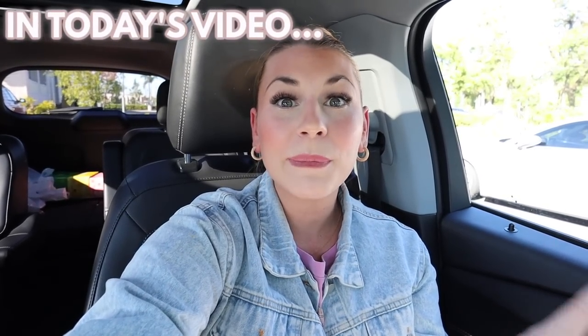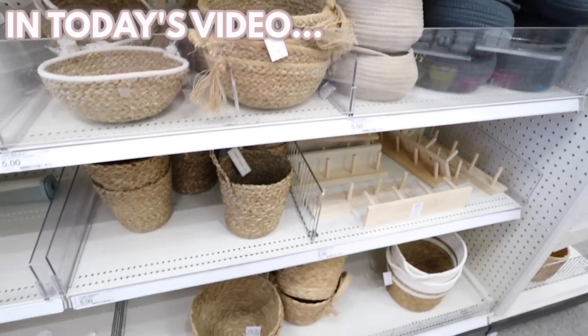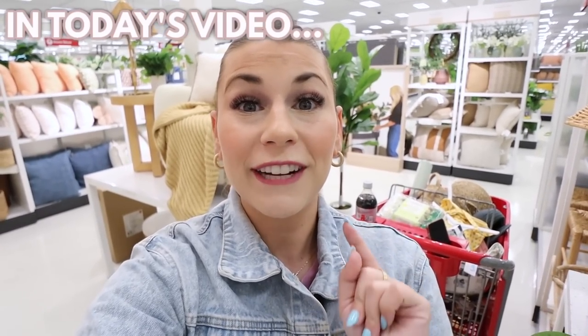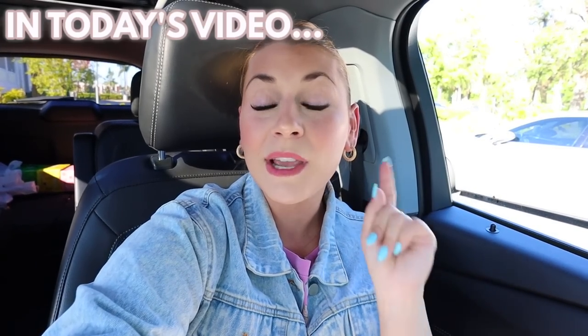Today we have a full Target Dollar Spot shop with me. Look at this tray, look at all of these new Target Dollar Spot baskets — 30 to 70% off Studio McGee furniture clearance, this was $185 and now it's $92.50. I'm going to share with you what you need to be on the lookout for. Hello everyone, welcome back to my channel — my name is Katie, I live in Orlando.